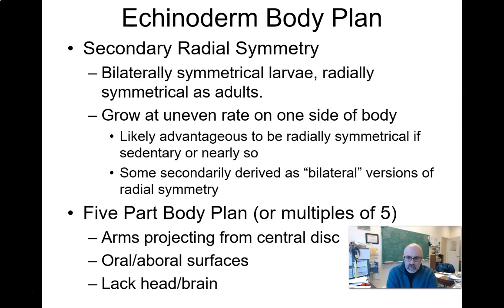Most echinoderms have a five-part body plan — a pentaradial design where there are multiples of five in terms of their arms. There is a central disc in the middle, and there is a top and a bottom: aboral on top, oral on the bottom. That's where if you flip a starfish over you'll find the mouth underneath. They also lack a brain.